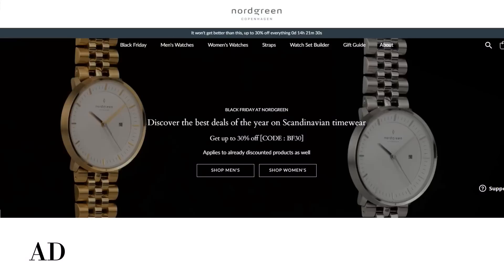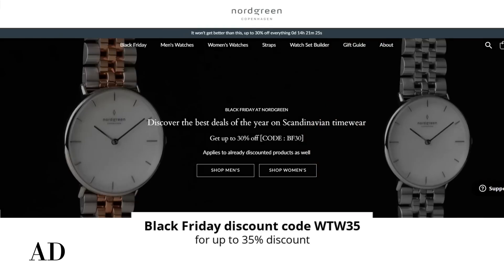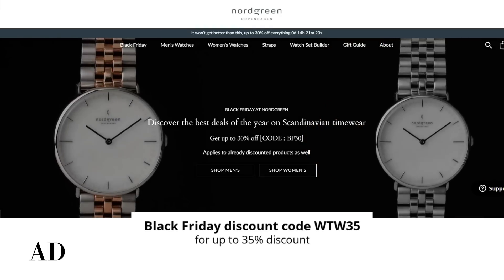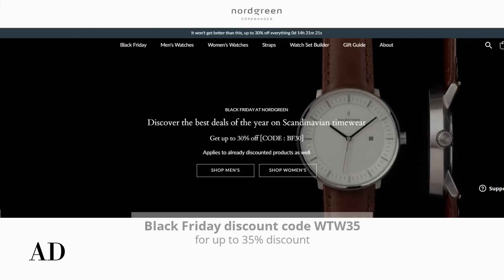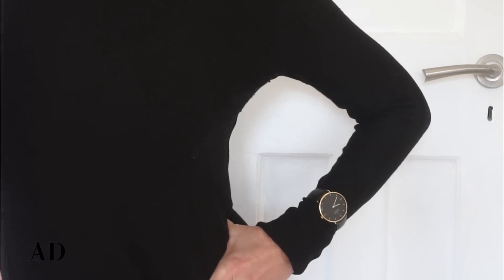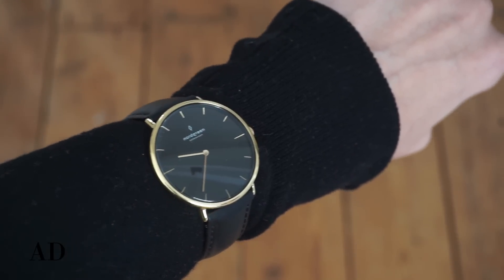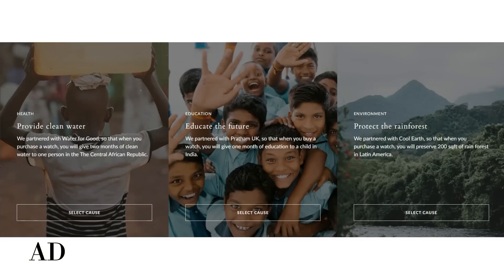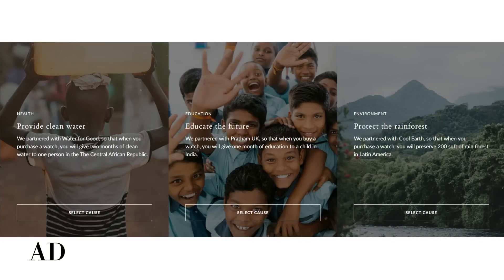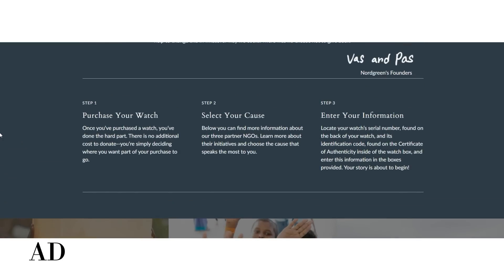Currently Nordgreen have 30% off for Black Friday, but I have a code so you can get a whopping 35% off, which is quite a discount. I've worked with Nordgreen for a while and their watch pieces are very understated yet elegant. They're a Danish watch brand that truly cares about the environment and about people. They donate to three global NGOs: Water for Good, Pratham UK, and Cool Earth — and if you purchase a watch you get to choose which cause you support.